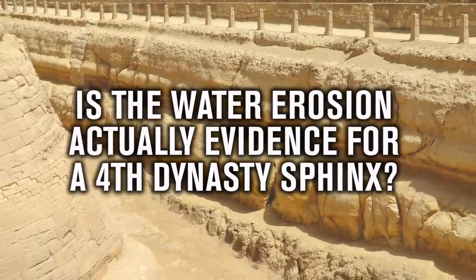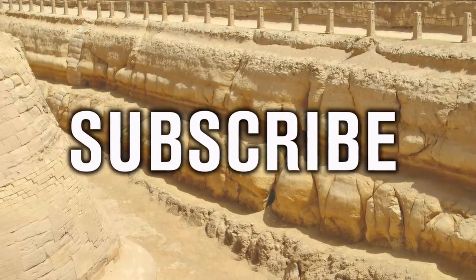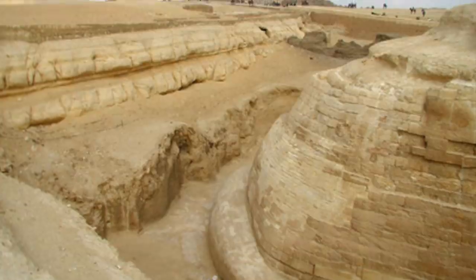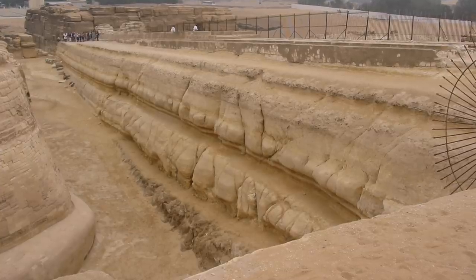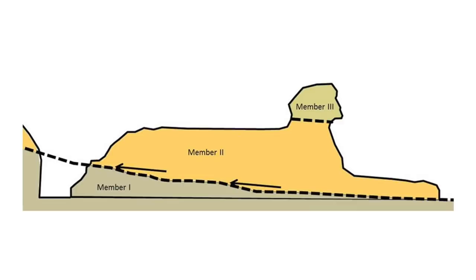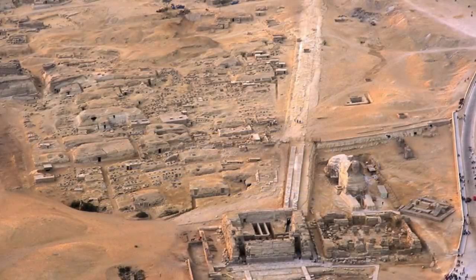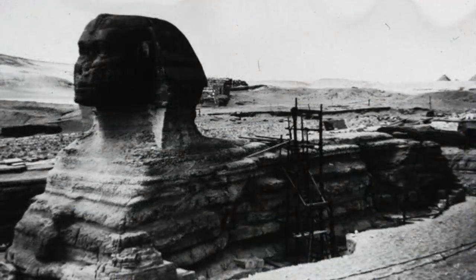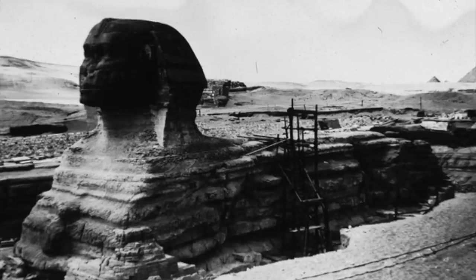Hello everybody and welcome to Ancient Architects. The title of this video is going to frustrate a lot of people before I even start talking about the subject. But please remember, if we want the truth, we need to scrutinise the popular alternative ideas as much as we do the mainstream view. Before I make a long and detailed video about the Geology of the Sphinx Part 2, I thought it would be a good idea to pluck one specific subject out and make it as a standalone video, because it provides very important information in our quest for the true history of the Giza Plateau, and asks some questions that are very hard to answer.